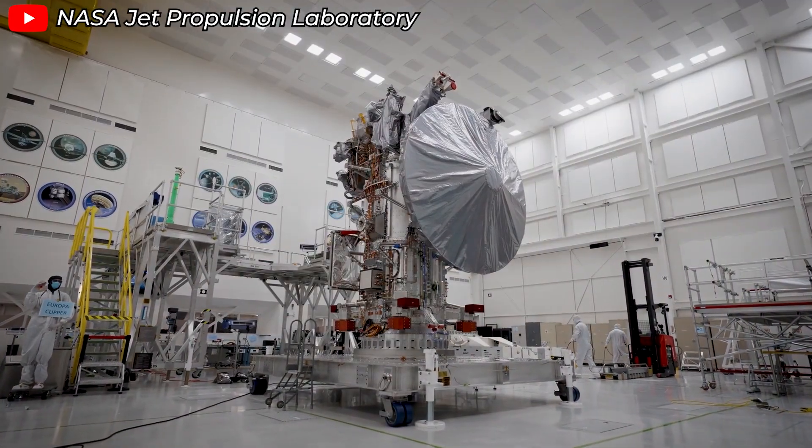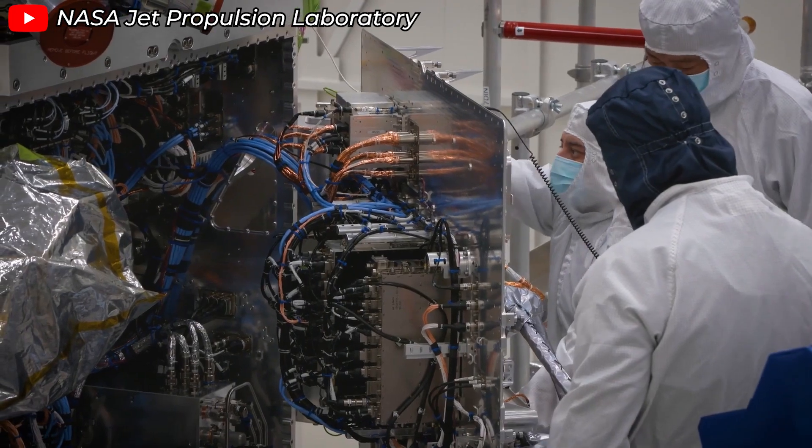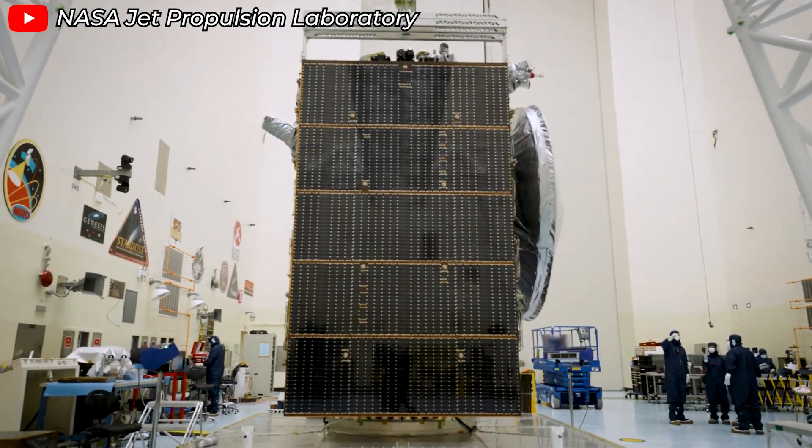With a total development cost of up to $5 billion, Europa Clipper is one of NASA's most expensive projects. It's also the third most expensive payload ever sent into space. That's why NASA must take every possible measure to protect this invaluable cargo.